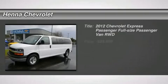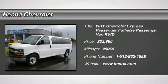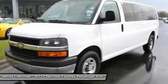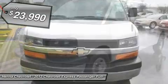Vortex 6.0 LP8 SFI Flex Fuel. Confused about which vehicle to buy? Well, look no further than this charming 2012 Chevrolet Express Van G 3500.